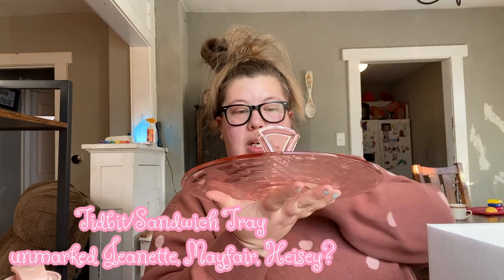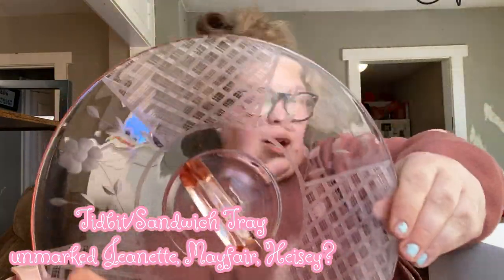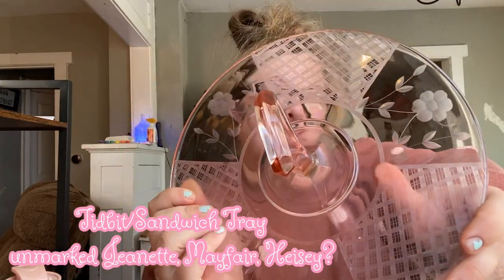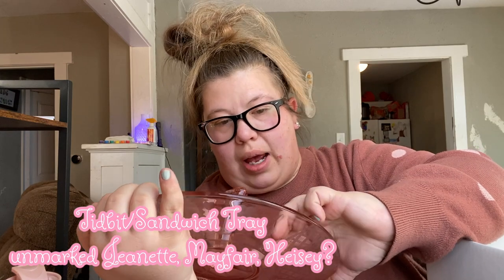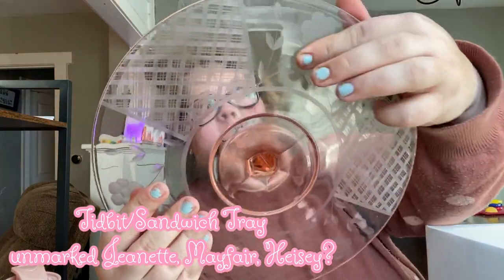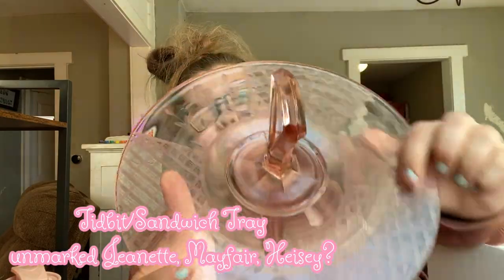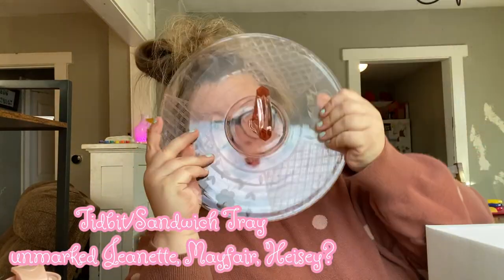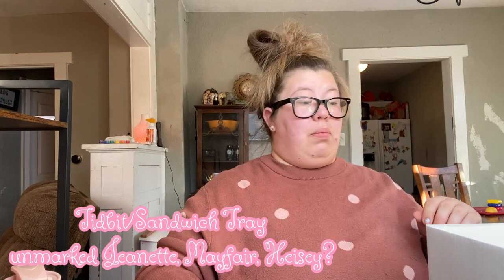Now this — ooh — like a tidbit tray, and the flowers in it are etched. Oh my god, it's coming through. This is incredible. And it does have a few little scratches on it, as you will with wear or with age. But it's like reverse etched — so it's etched on the bottom and then it's just gorgeous on the top with this pattern. Are you kidding me? Hello? That's stunning.